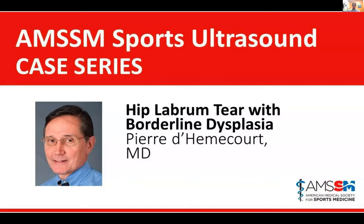Good morning, everybody. Happy Friday. Thanks for joining us this week for our every other week AMSSM Sports Ultrasound Case Series. Today we're fortunate to have Pierre Demichor here to present a case. Pierre is originally emergency medicine trained, did his sports medicine fellowship at Boston Children's where he currently serves as sports ultrasound director. He's going to talk about a hip labrum tear in a patient with borderline hip dysplasia.